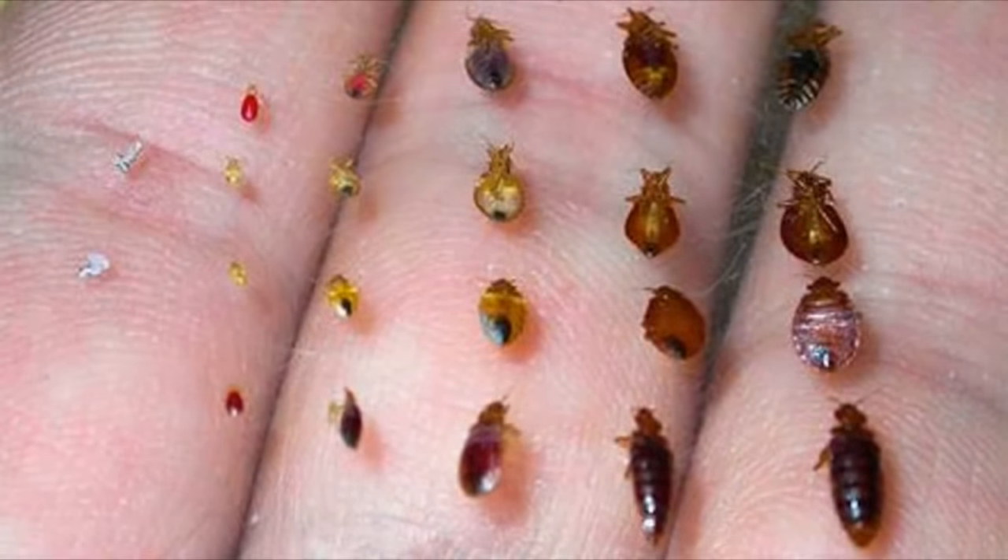The average person may not know what a bedbug looks like. They may wake up with a couple of red marks on their arm and not know where it's from. I'm going to show you guys some on your screen here — you're going to see pictures of some bedbugs.